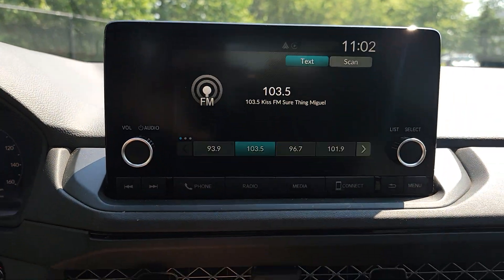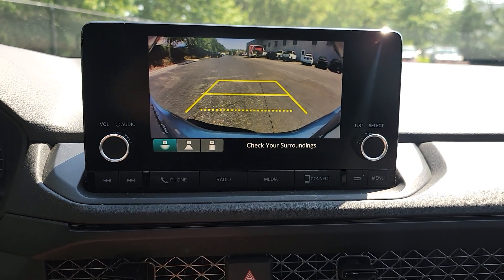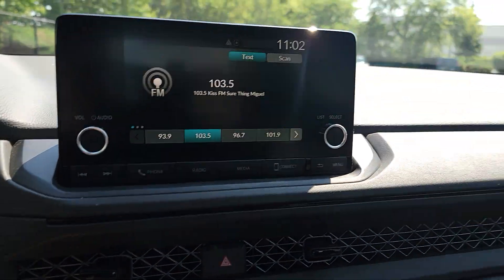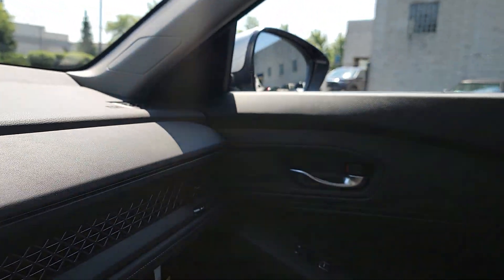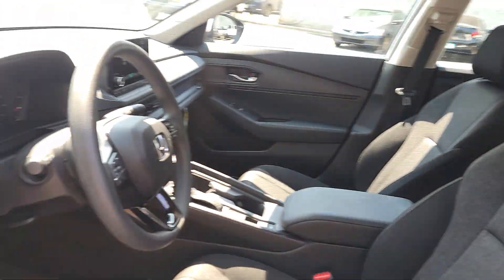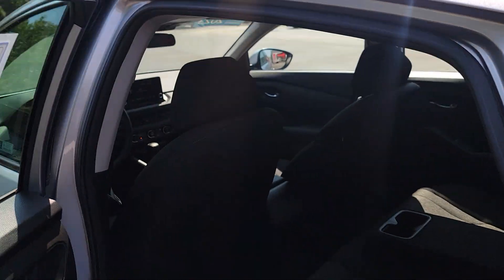These are just some of the great options this vehicle comes with: Apple CarPlay and/or Android Auto, keyless entry, adaptive cruise control, lane keeping assist, backup camera, alarm, electronic stability control, aluminum wheels, Bluetooth connection, and steering wheel audio controls.